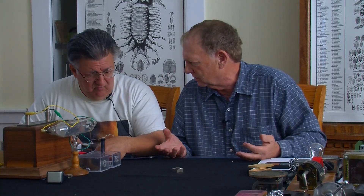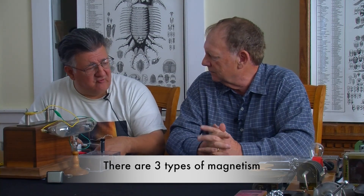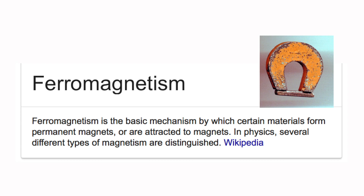Tony, let's talk a little bit about the different types of magnetism. Magnetism is generally broken into three parts. You have ferromagnetism, which is a magnet — a permanent magnet — say just attracting a piece of steel. That's the first one.